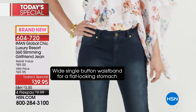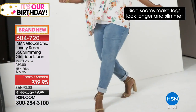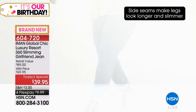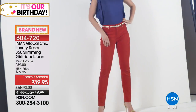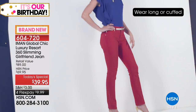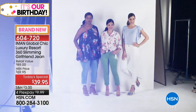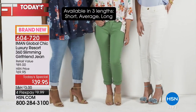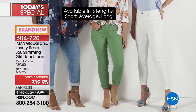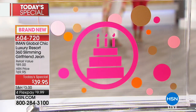We've got this in short, average, and tall length - that is a real treat. Everything about this jean is brand new, newly designed, because Iman wants us to really feel our very best and have options. It's one thing to have a great jean, but it's another to have one that's soft, lightweight, stretches, and gives you the ability to customize the fit around your waist.